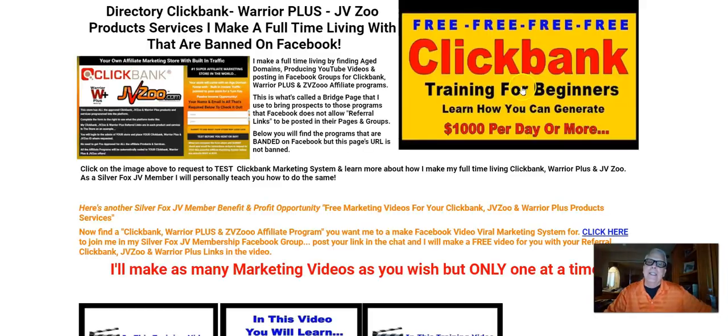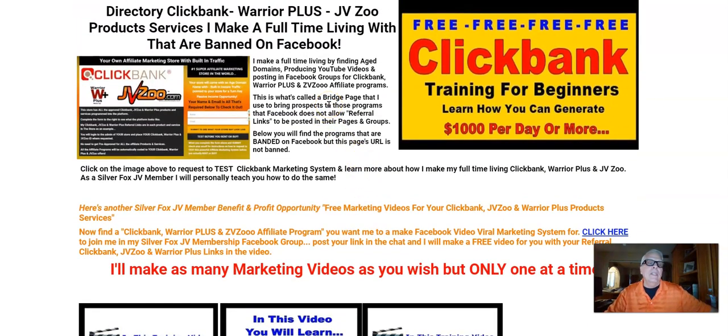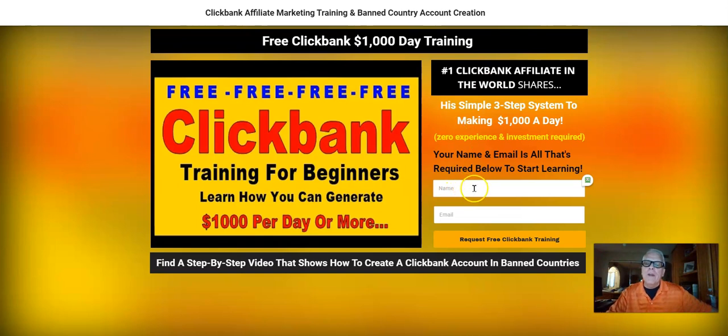ClickBank training for beginners — click through. I have a lot of training back here for ClickBank. If you're not making a full-time living with ClickBank, you might want to go through this training. You land on this page, click this banner, put your full name and email address, and request free ClickBank training. There's a great free training course — phenomenal — that you can go through to learn how to make a full-time living, how to make $1,000 a day. And for those in countries where ClickBank does not allow accounts, such as Nigeria, there's a step-by-step video that shows how to create a ClickBank account in banned countries.